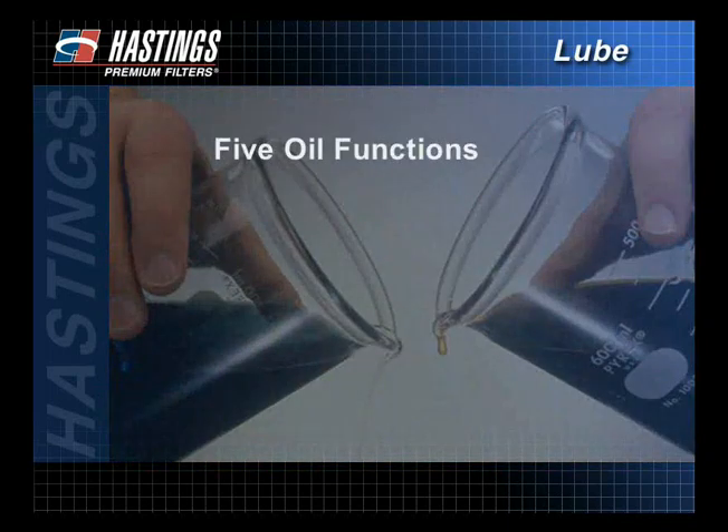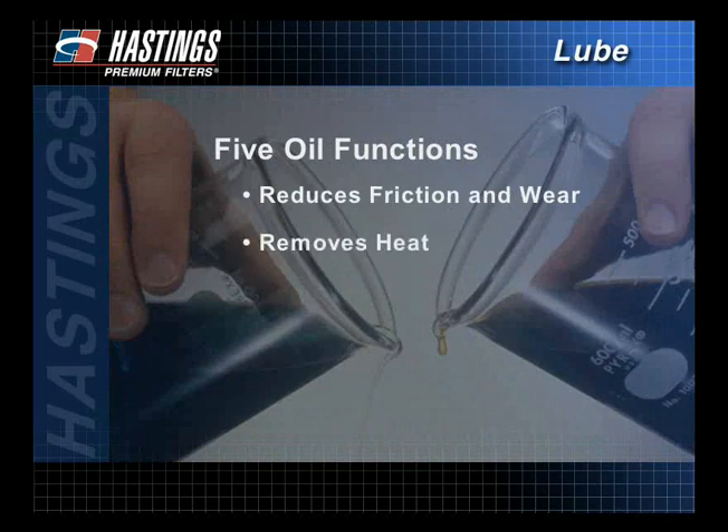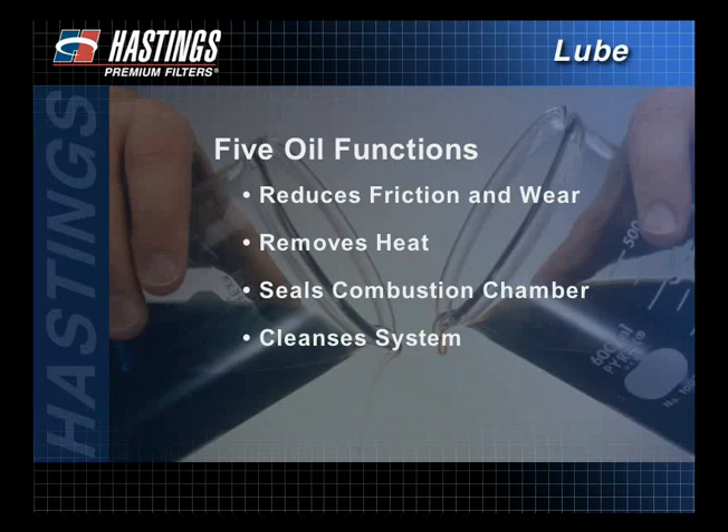Oil with its additives aids the engine in five significant ways. It reduces friction and wear by placing a lubricating film between moving engine parts. It also carries heat away from the high temperature regions of the lube system. Oil helps seal the combustion chamber, protecting it from damaging particles, and then cleanses the system by carrying those particles away.